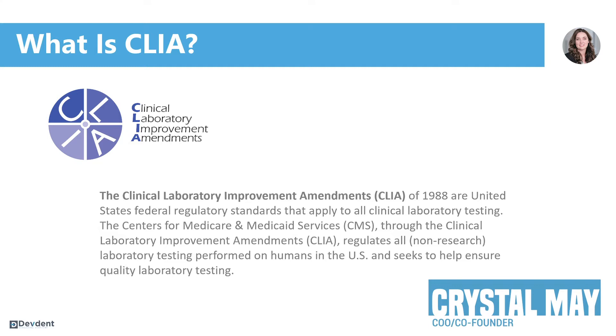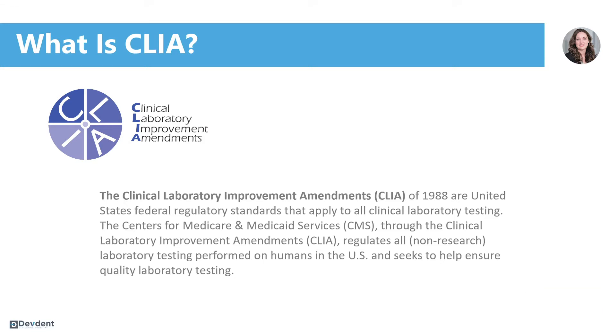What is CLIA? CLIA stands for Clinical Laboratory Improvement Amendments. It was created in 1988 by the federal government to create regulatory standards for all lab tests that are performed in the United States that aren't part of research or clinical trials.